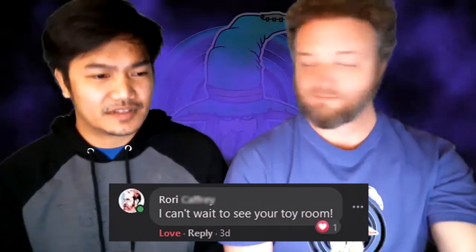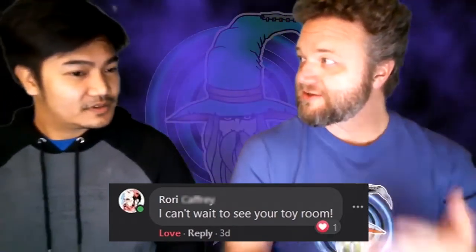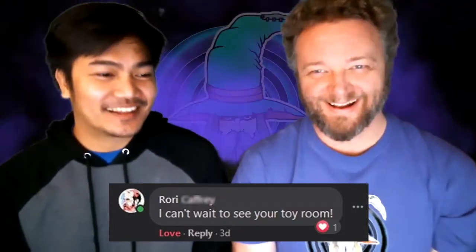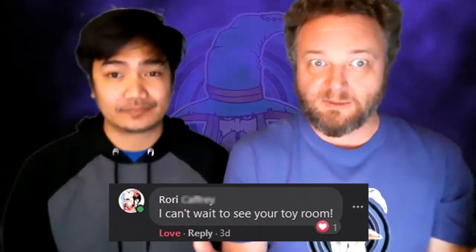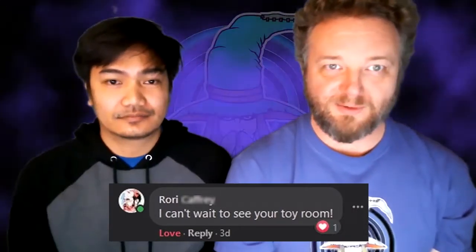Thanks Pete! The second question is from Rory: 'I can't wait to see your toy room.' There's a question implied in there — it's like: can we see the toy room? How about we go look at the toy room? Let's go!